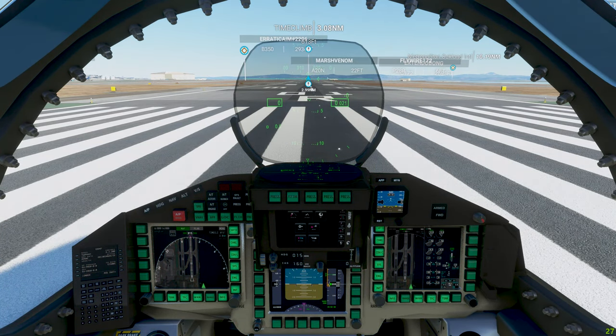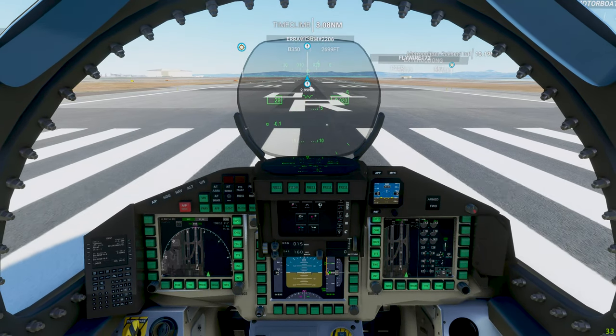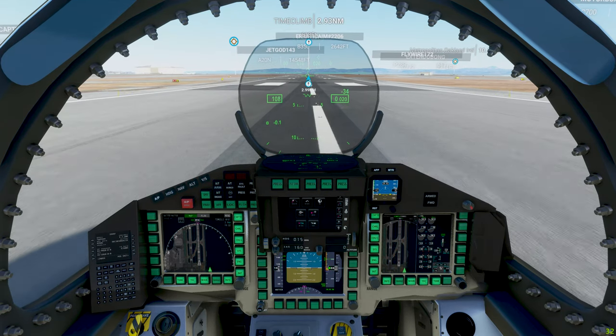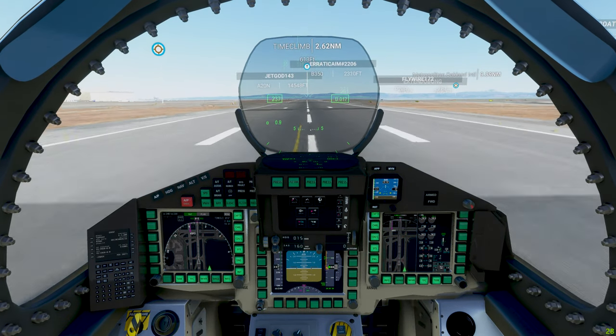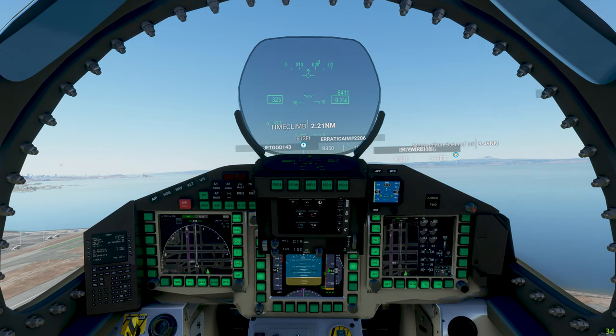Alright, let's go ahead and go inside and let me take off the parking brake. And I think we're ready to go. The plane was very eager to get off the ground. Landing gear up.